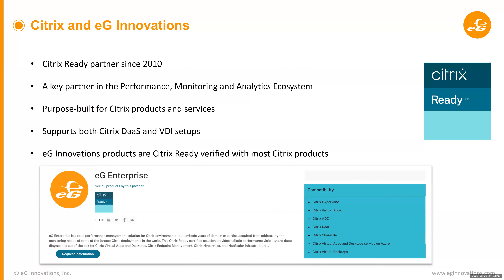Regarding Citrix and EG Innovations: EG Innovations has been a partner for over two decades and a Citrix Ready partner since 2010. They're one of our key partners in the performance monitoring and analytics ecosystem. All their solutions are purpose-built for Citrix products and services, supporting both Citrix DAS — the cloud version of Virtual Apps and Desktops — and the on-prem version. EG Innovations products are Citrix Ready verified with most Citrix products. Their key product, EG Enterprise, serves as a monitoring suite validated with almost all Citrix products and services.